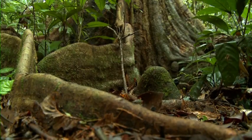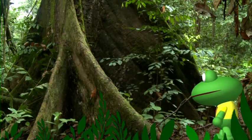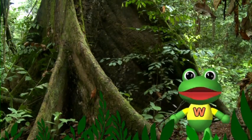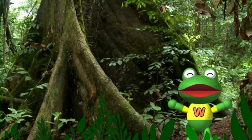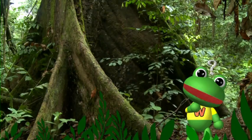Let me check out one of these trees. These roots are so huge — they make me feel small. I wonder how tall the trees are.